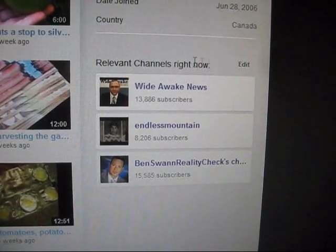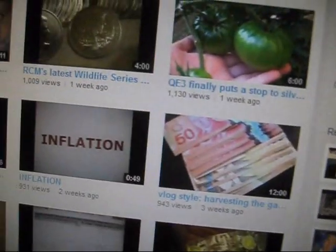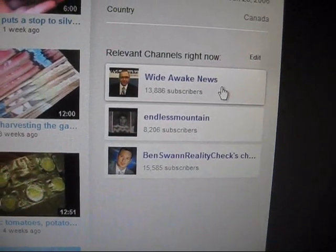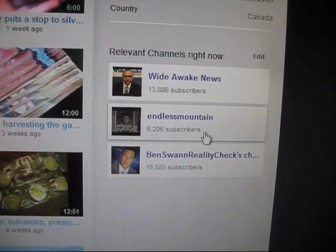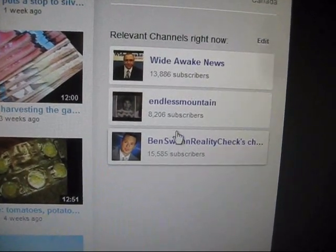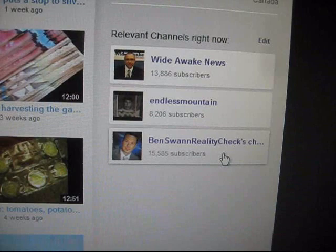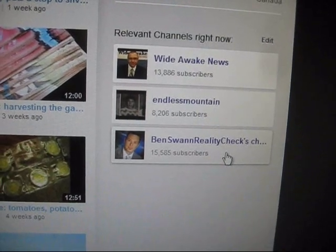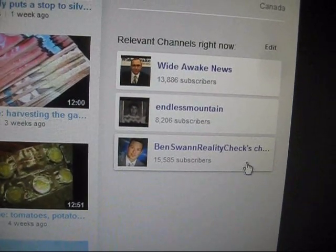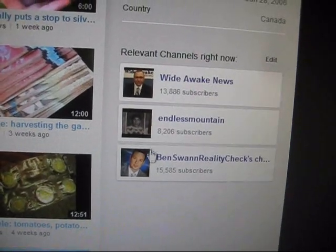If you're interested in what channels I'm watching actively right now, you can have a look under relevant channels on my channel page. Wide Awake News, that's Krabby Dog Tricks of course — hi Charlie. Endless Mountain is my Canadian silver charting connection, I watch him religiously. And Ben Swan Reality Check — he's a guy based in the U.S., a very clean-cut media-type guy with his own show on I think Fox 16, all liberty-based, exposing corruption and politics. A really good channel — I watch these three very actively.